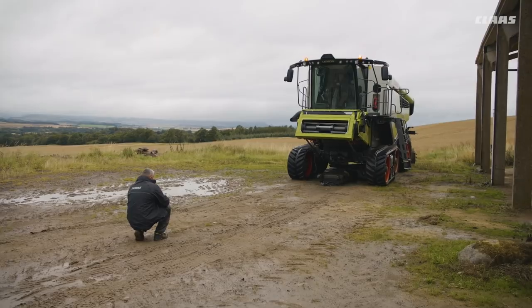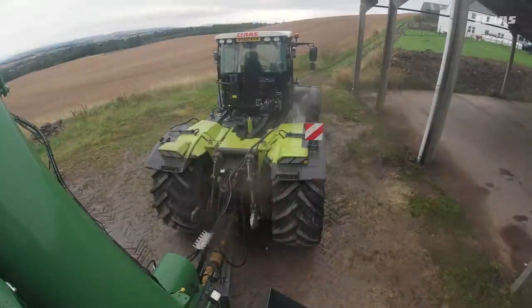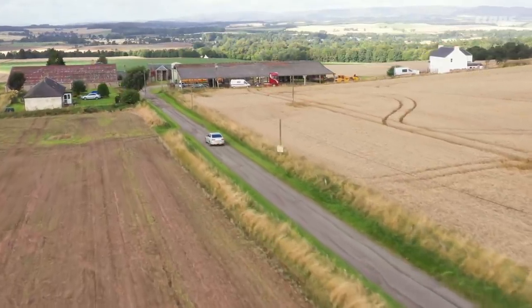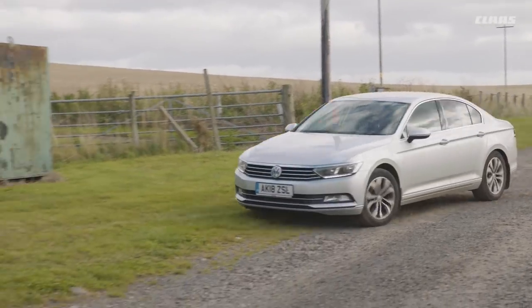We are greeted by classic Scottish rain and start by unloading. On the next day, the Lexion waits to start work and we have time to talk with Area Sales Manager Russell Clark from Claas UK. He has been looking after this area for many years and knows the situation and requirements of his customers intimately.